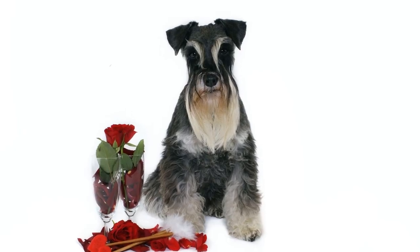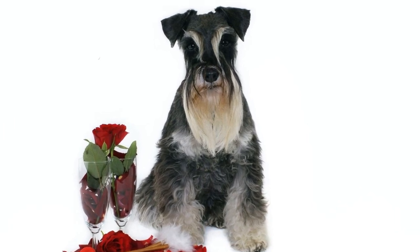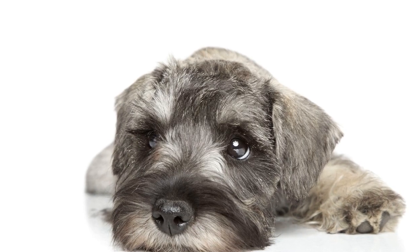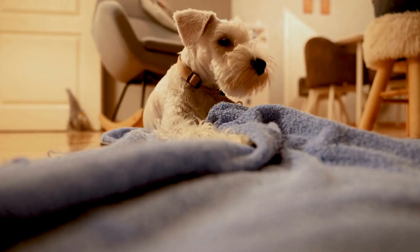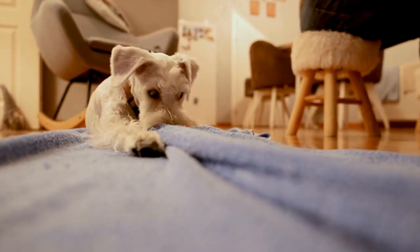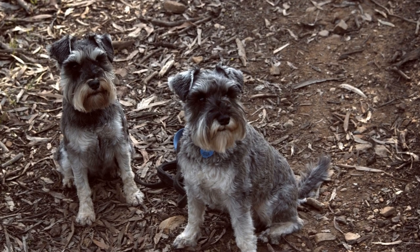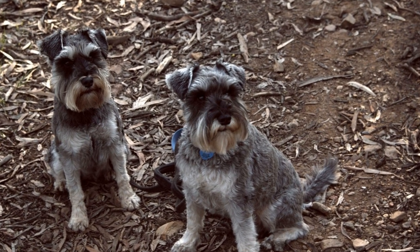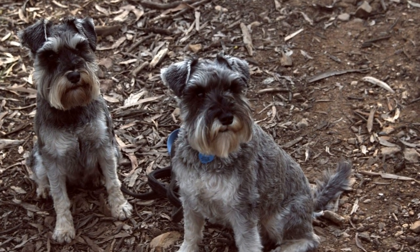Grooming: One of the most important aspects of caring for a miniature schnauzer is regular grooming. Their unique coat requires consistent attention to prevent matting and tangling. Routine brushing is necessary to remove loose hair and prevent it from accumulating. Additionally, miniature schnauzers have distinctive facial hair that should be regularly trimmed to maintain their characteristic appearance.